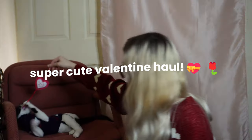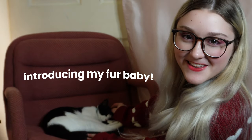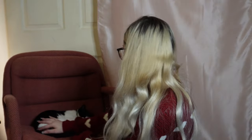Hey guys, it's Jess. In today's video, I got a super cute Valentine haul from Temu. I got these for myself, of course — I got to treat myself from time to time. And some are going to be for someone else I'll show in a moment. I've been keeping a secret from you guys for a little bit now, but I'm finally going to reveal my baby to you guys. My fur baby! He fell asleep — perfect timing.